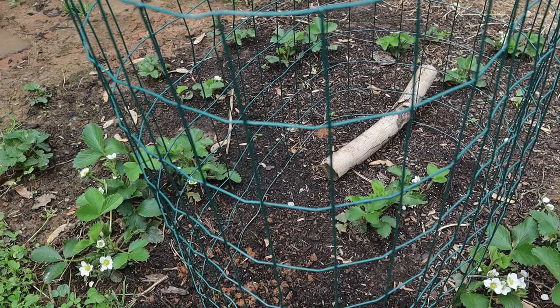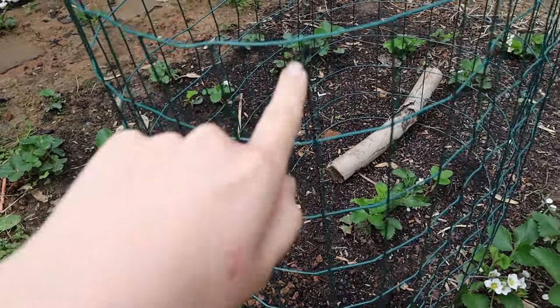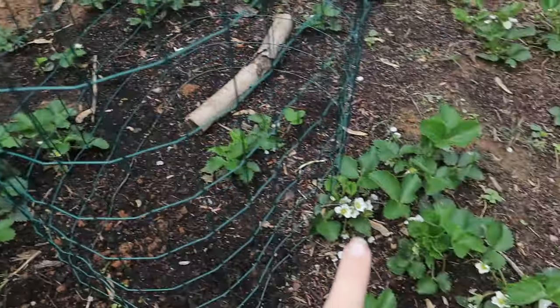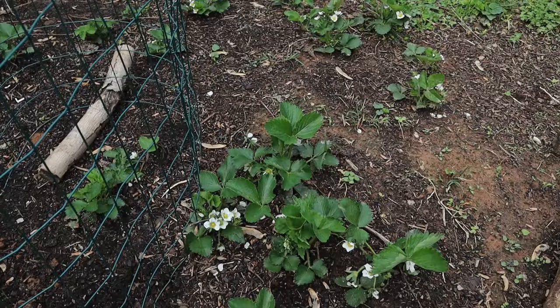I haven't seen a ton of pests, and we're actually already getting strawberries, which I'm super excited about. This has been a really low-maintenance — almost no-maintenance — plant. I haven't even been watering it; I've just been letting the rain take care of it. The strawberries have spread throughout the bed completely and I've done nothing to take care of them.